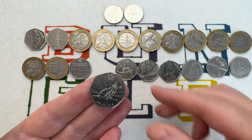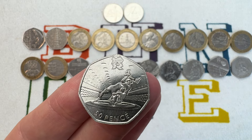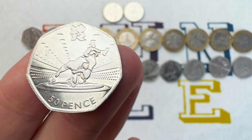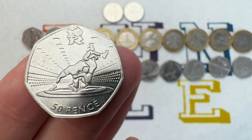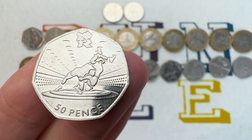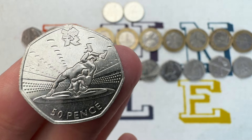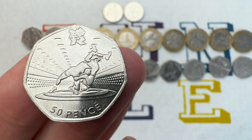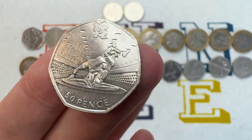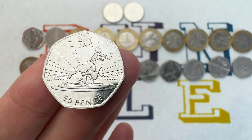The Wrestling coin has a slightly lower mintage than the Judo — 1,129,500 — but it's not quite as valuable at £8 to £10, as it's not quite as popular. Scarcity has an impact on value, as does quality, but so does popularity. People tend to favour the Judo coin over the Wrestling coin even though the mintage is lower. But this one is in stunning condition, so it's worth £8 to £10.